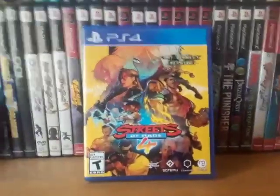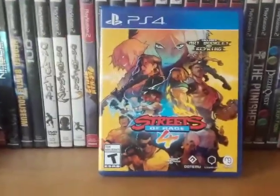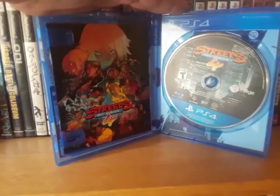Next is Streets of Rage 4. Played through the whole thing with a friend of mine and it's actually really, really fun. A little frustrating at times because the AI and the enemies are just relentless, but it's a lot of fun.